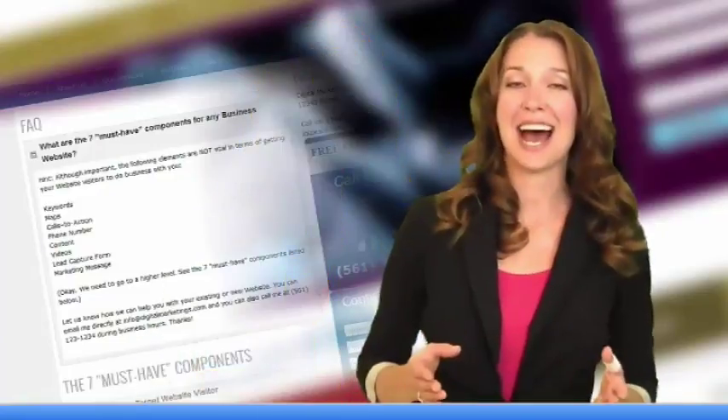Tip number five: your website should answer frequently asked questions so your visitors can see your expertise.